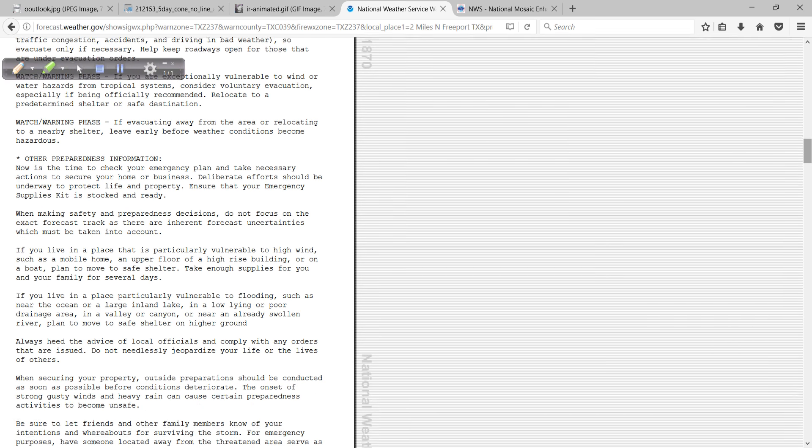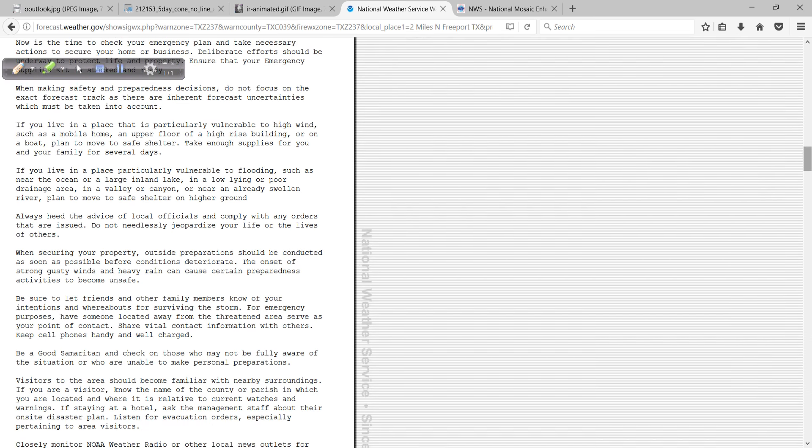This is going to tell you what you need to know. As an example, if you live in a place particularly vulnerable to flooding — such as near the ocean or a large inland lake, in a low-lying or poor drainage area, in a valley or canyon, or near an already swollen river — plan to move to safe shelter on higher ground. This info can help you, and it's written by real people that live in your area, so use it.